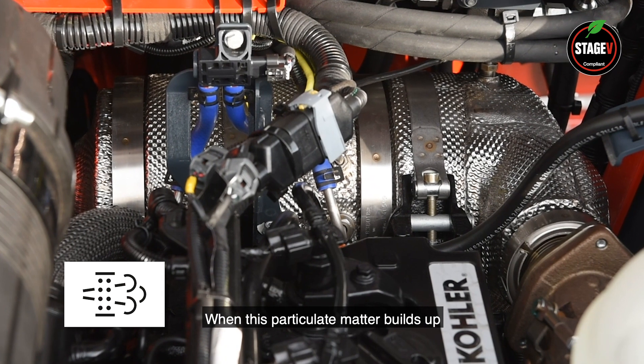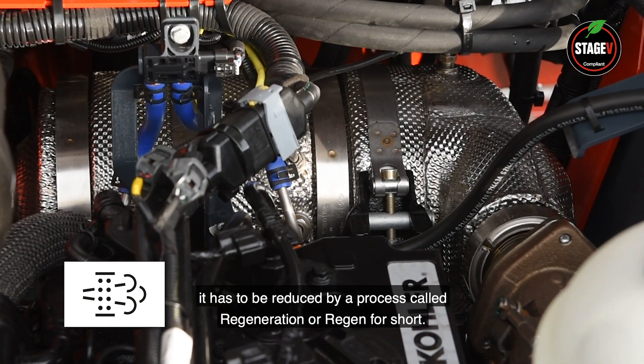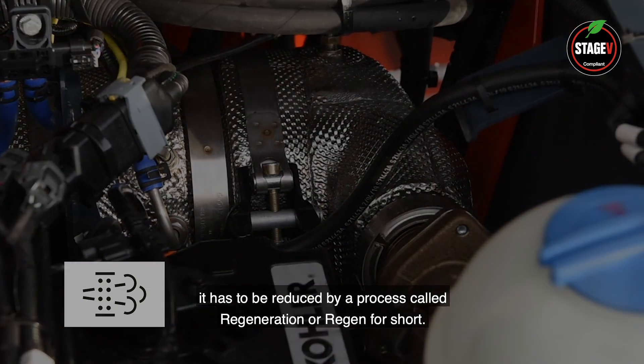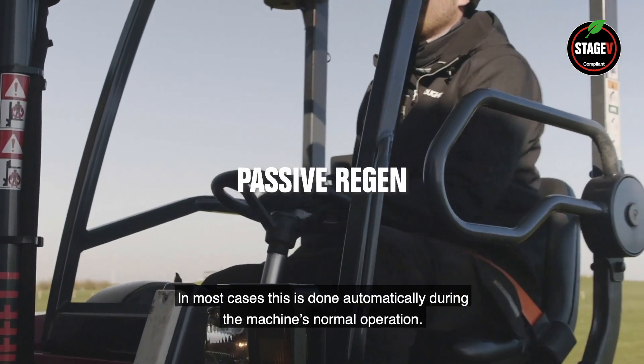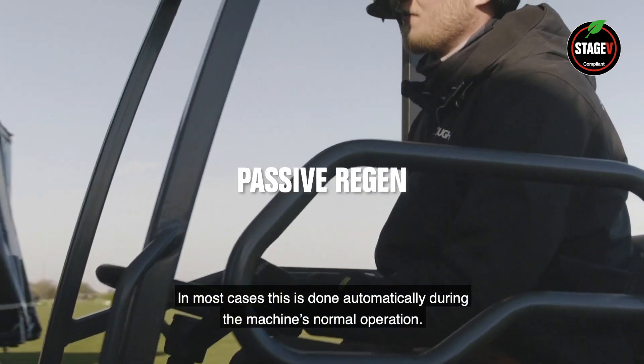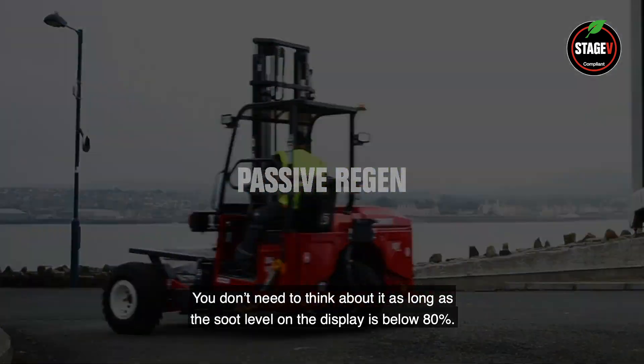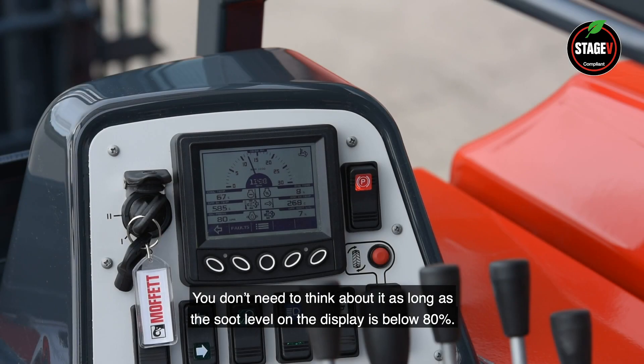When this particulate matter builds up, it has to be reduced by a process called regeneration, or regen for short. In most cases, this is done automatically during the machine's normal operation. You don't need to think about it as long as the soot level on the display is below 80%.